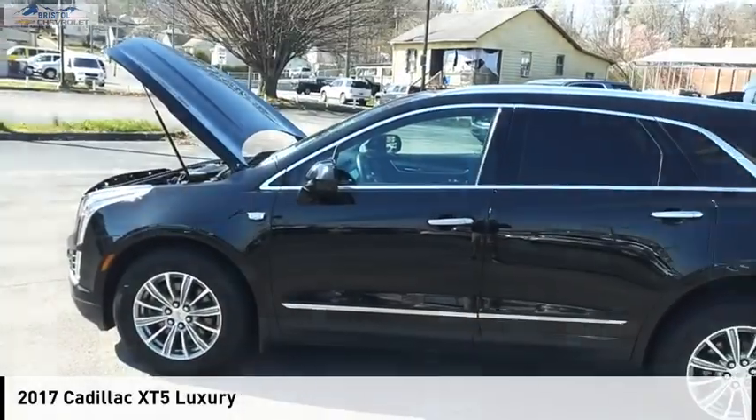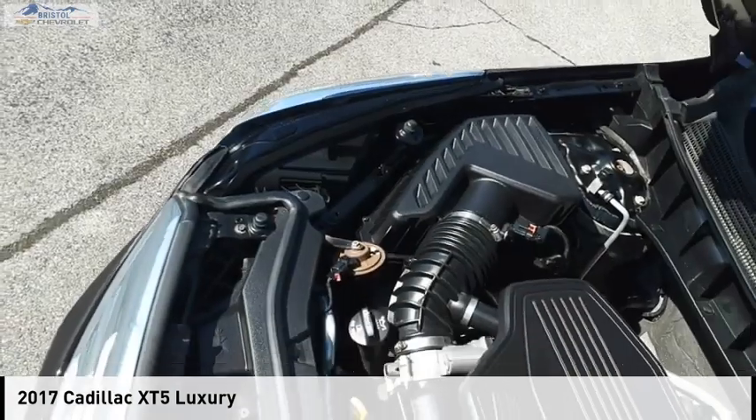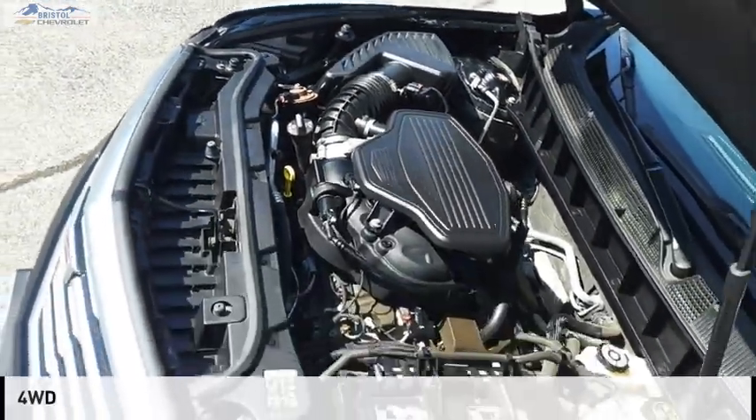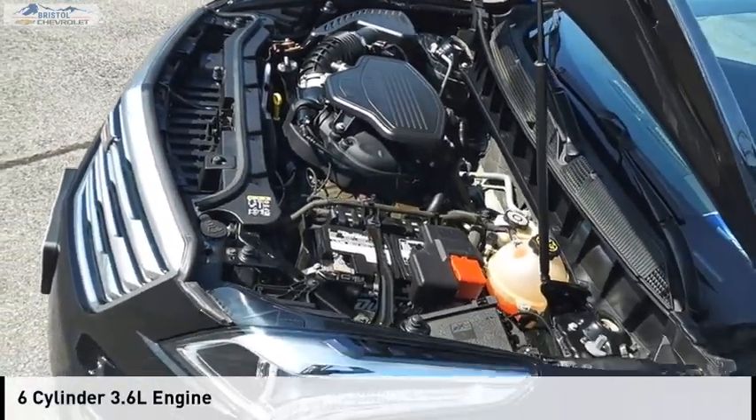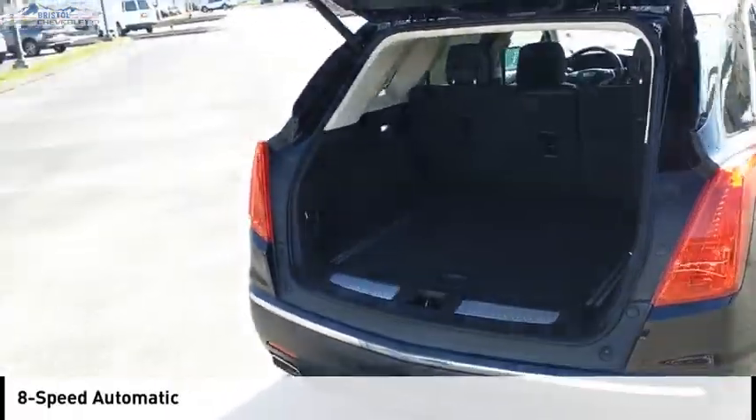You are going to love the 2017 Cadillac XT5. This vehicle is powered by a four-wheel drive, six-cylinder, 3.6-liter engine and comes with an eight-speed automatic transmission.